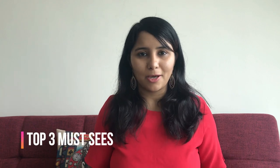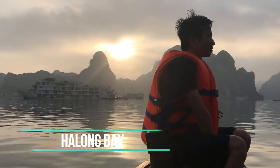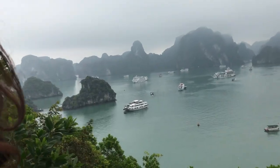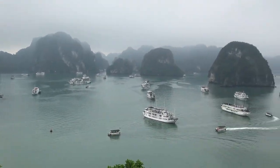Now that we have the basics in place, let's move on to the must-sees in Vietnam — here are my top three. Number one is Halong Bay. Halong Bay is a must-see — it's a magical place. But please don't plan a day trip; it's going to be really tiring and you won't be able to appreciate the beauty. Make sure you book at least a one-night cruise, and if you have time, even do a two-night cruise. It's totally worth it.